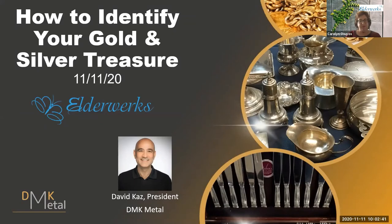We're going to be here for up to an hour talking about how to identify your gold and silver treasures. I'm pleased to introduce David Kass of DMK Metal. David has a passion for precious metals. He worked as a bag boy at his grandparents' Rogers Park grocery store in the 70s, and was fascinated by the silver dimes, quarters, half dollars, and war nickels that would appear in the cash register. He exchanged modern coins for the silver change, and that started his 40-plus year interest in silver and gold.